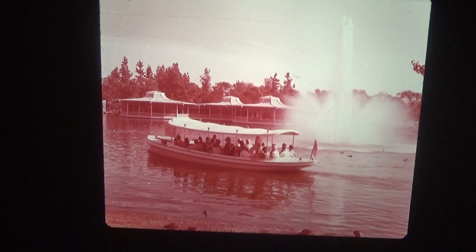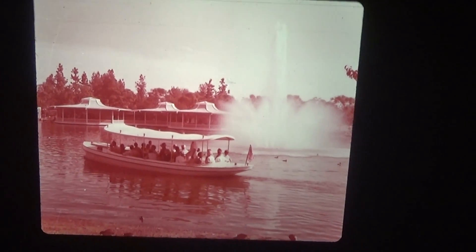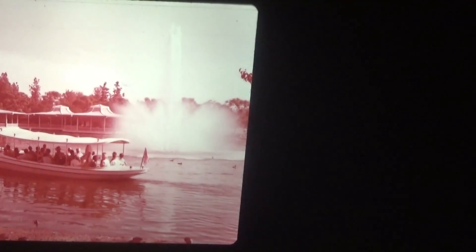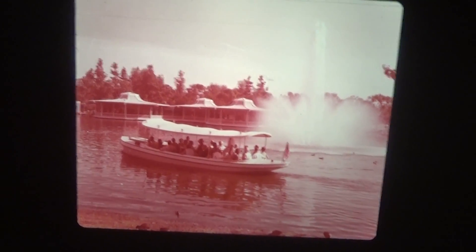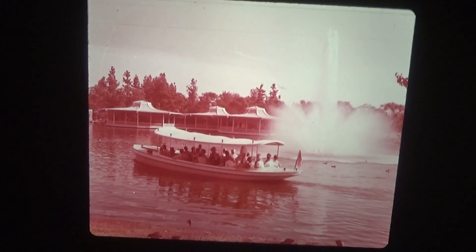Tour Boat and Busch Gardens Pavilion — this is actually a rather beautiful picture. It's nice and in focus. I like the composition on this one. That is Tour Boat and Fountain. Let me see if I can get a better angle for you guys because this looks kind of weird the way it's positioned. I can't fix it — it's going to be a little lopsided. I apologize.